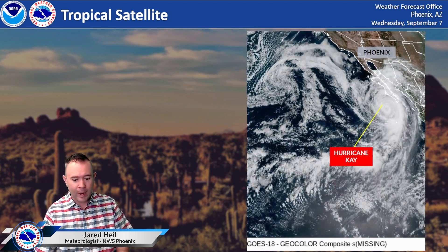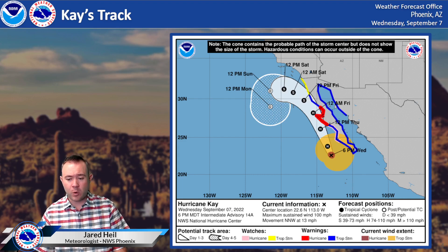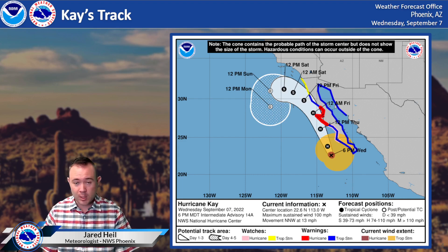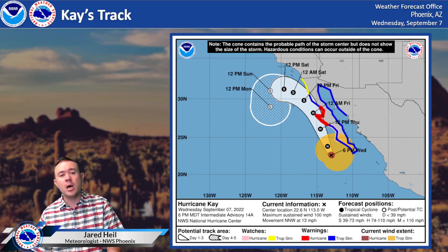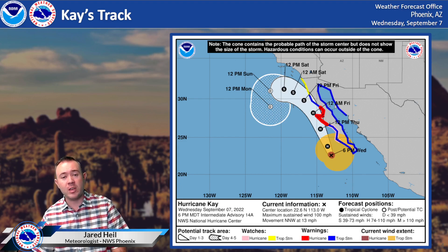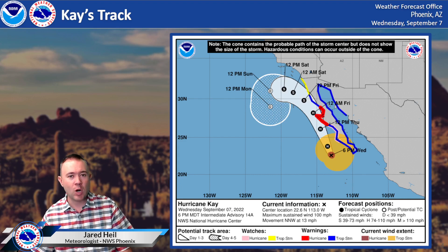Here is the latest track for this hurricane, bringing it very close to the coastline over the next 24 to 36 hours. You can see across parts of the Baja coast, the central Baja coast, we do have a hurricane warning in effect. As it moves northward across the cooler shelf waters just offshore of the northern Baja and southwestern coast of California, we do expect a weakening trend. This will become a tropical storm and then essentially a non-tropical or extra-tropical cyclone in time.